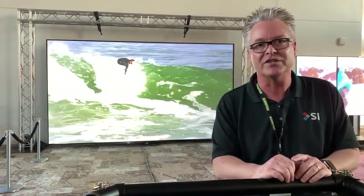Behind me what we're looking at is a 200 inch diagonal 16 by 9 slate material in our 1.2 gain, using our Zero Edge Pro frame.